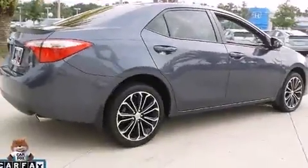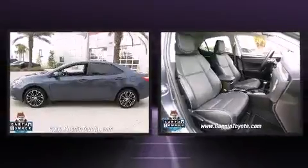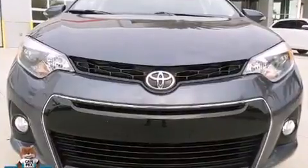Toyota ensures the safety and security of its passengers with equipment such as front and side impact airbags, brake assist, and four-wheel disc brakes with ABS. This car was designed with safety in mind, allowing you to drive with even greater assurance.